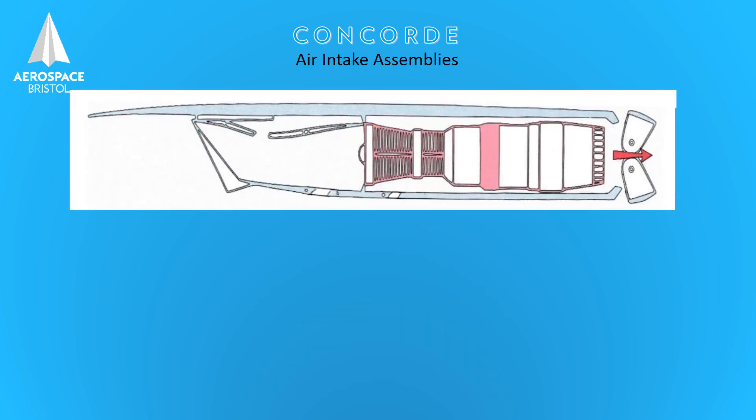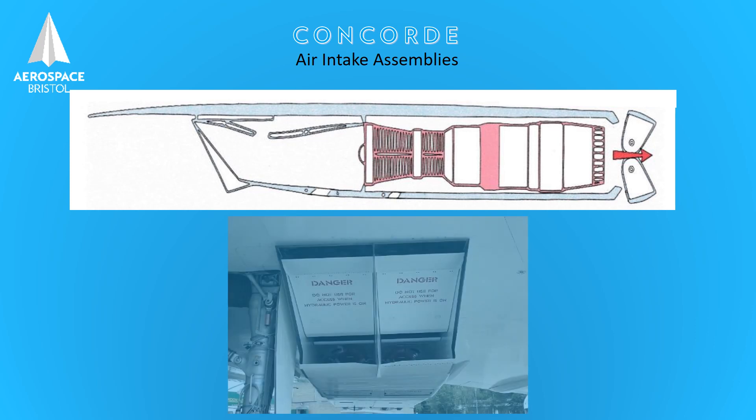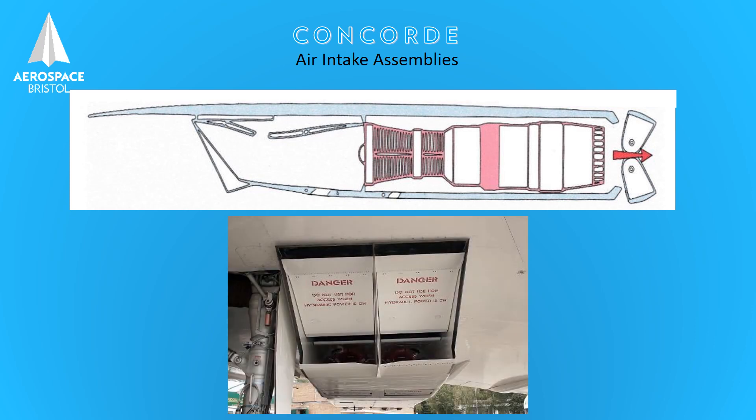Finally, we can look at the air intake assemblies, which are the most critical part of the whole propulsion system. This 11-foot rectangular variable geometry section has two moving ramps to control the air entering the intakes. These ramps move to control the correct amount of air in a form that is acceptable to the engine at all flight and engine operating conditions.